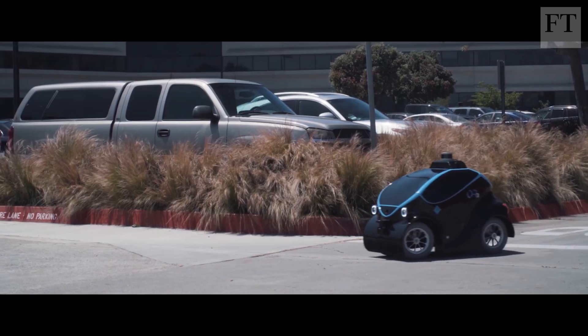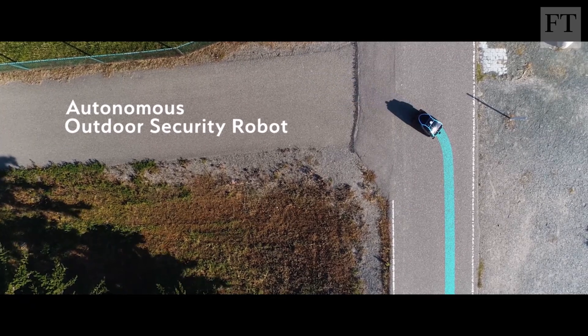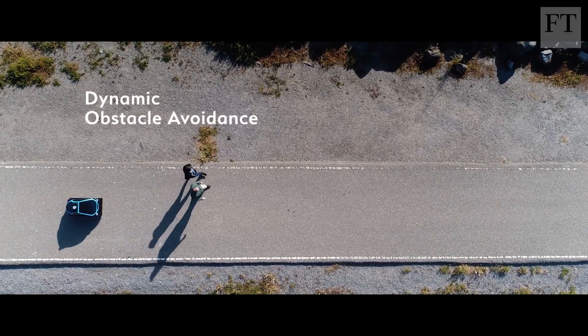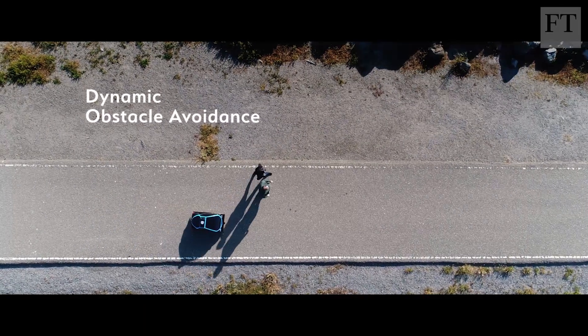The OR3 is a four-wheeled security robot designed to patrol large outdoor areas without human guidance. It navigates by itself with an array of sensors including laser scanners and GPS.